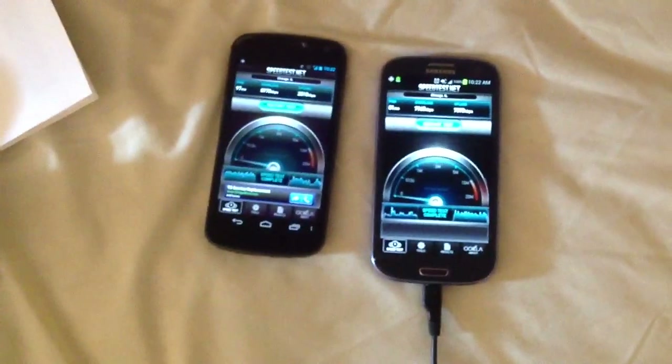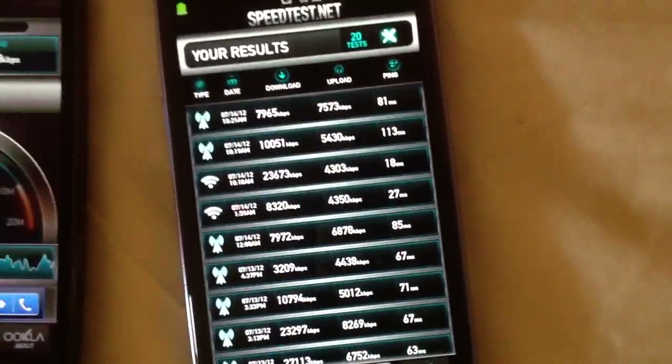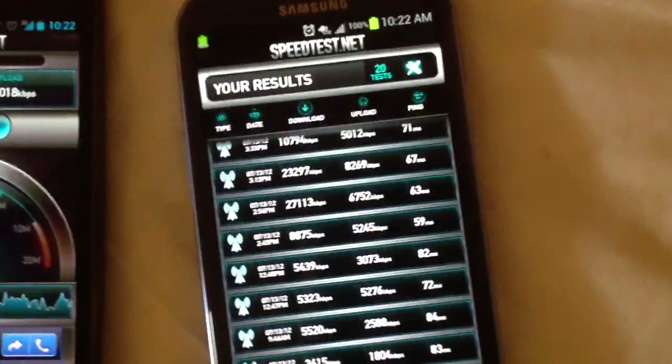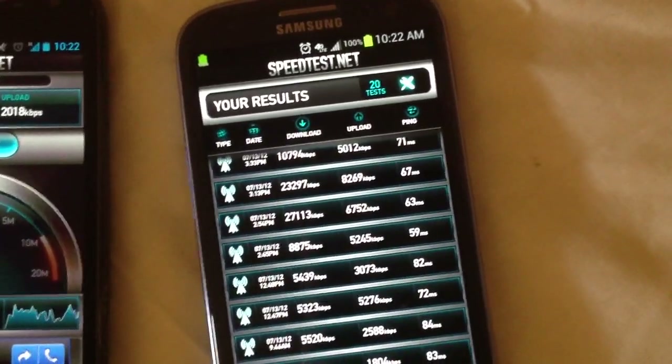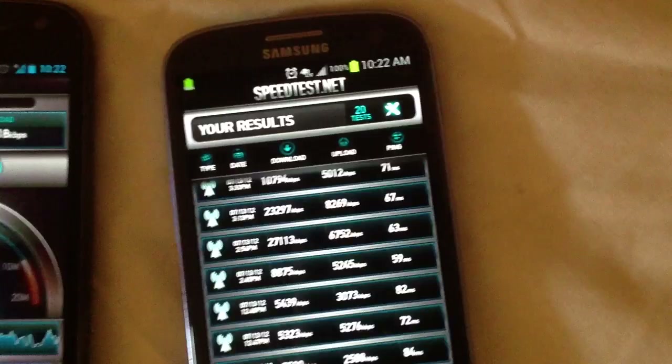Now, I do realize that in certain parts of Chicago I have seen almost 20-something megabits — that's Wi-Fi there — but there's 23 megabits right there, 27, and look at the upload speeds: 8 up on that one and 6.7 on the other one.